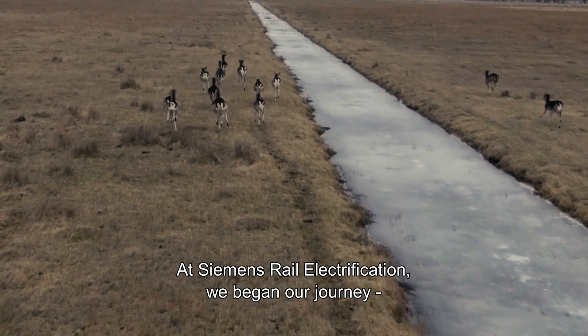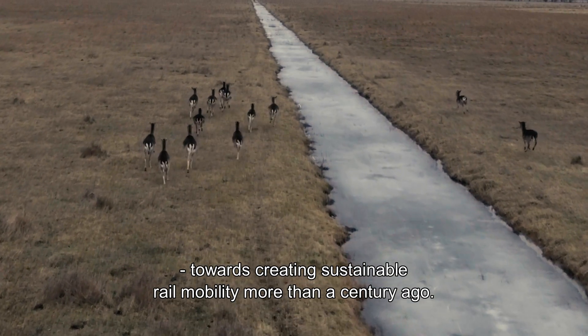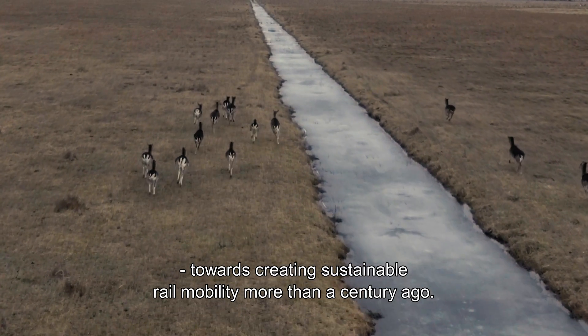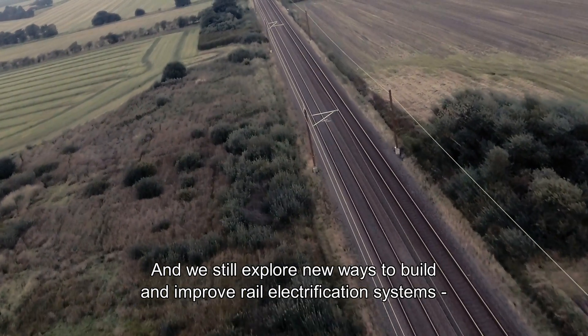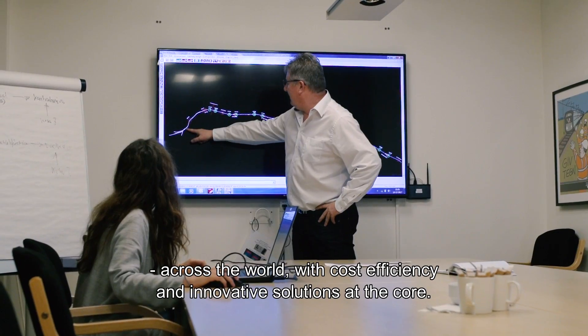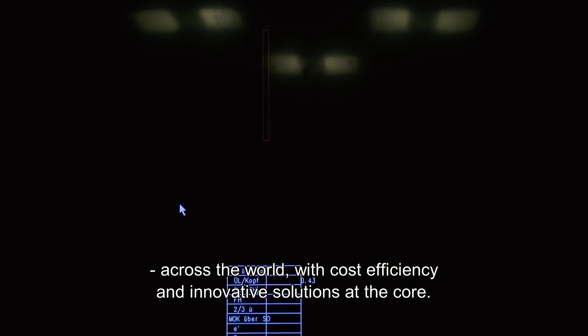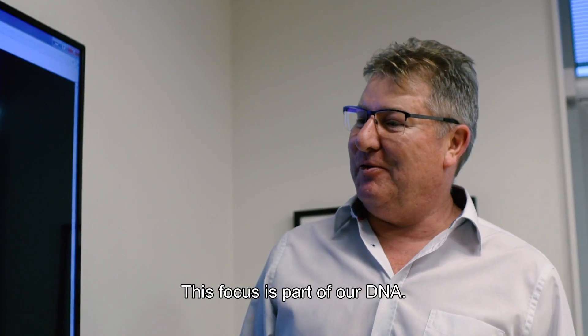At Siemens Rail Electrification, we began our journey towards creating sustainable rail mobility more than a century ago. And to this day, we still explore new ways to build and improve rail electrification systems across the world, with cost efficiency and innovative solutions at the core. This focus is part of our DNA.